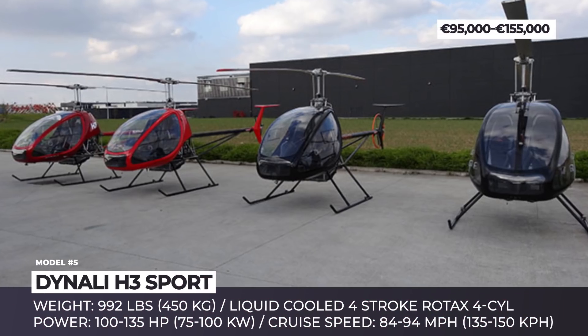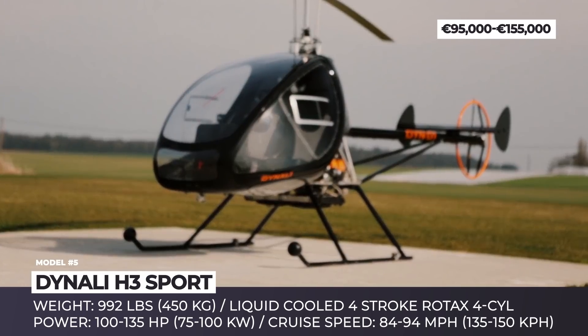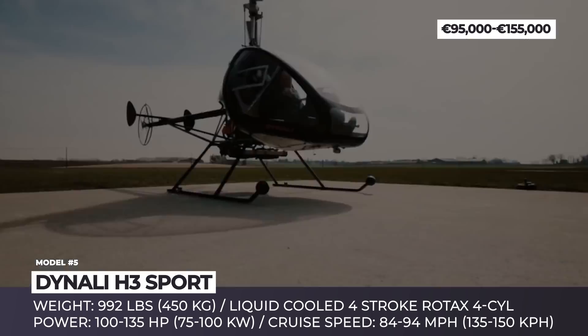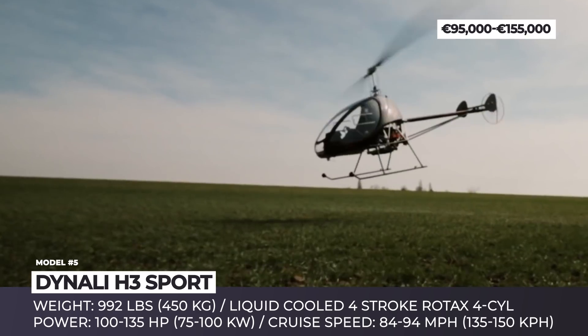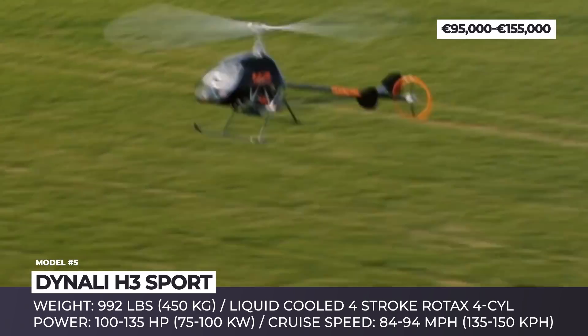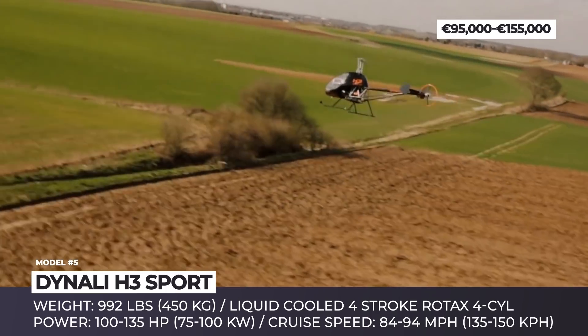Denali H3 Sport. Founded in 1980, the Belgian Denali started out as a fixed-wing ultralight aircraft builder, but due to the wide availability and affordability of carbon fiber, since 2010 they primarily focused on the production of the H3 EasyFlyer Sport Copter. It was designed for flight training, utility, and personal use, with the majority of units being sold in France and South Korea.